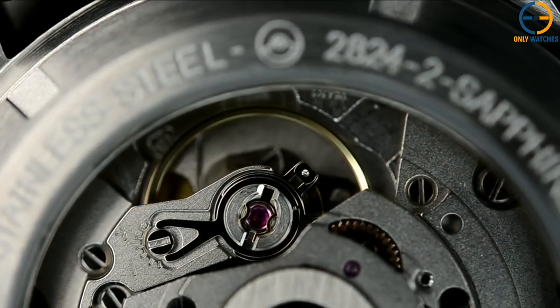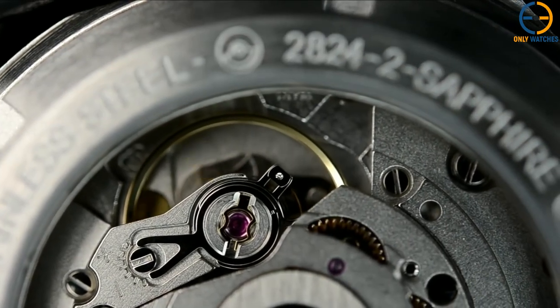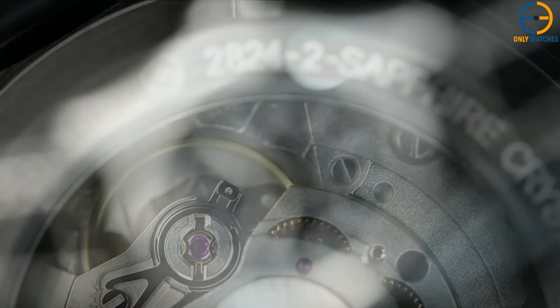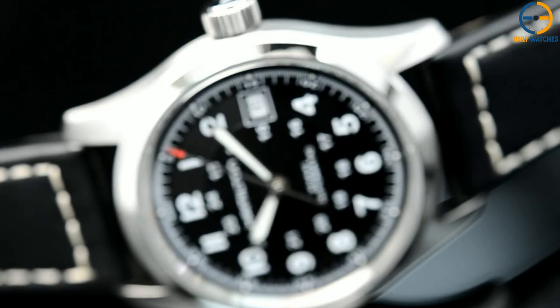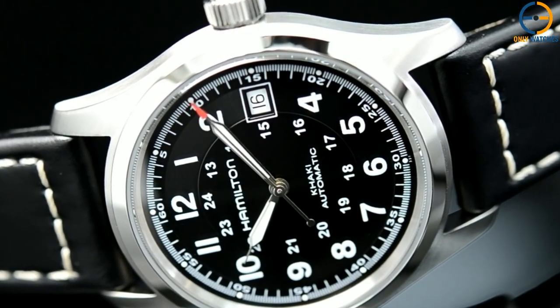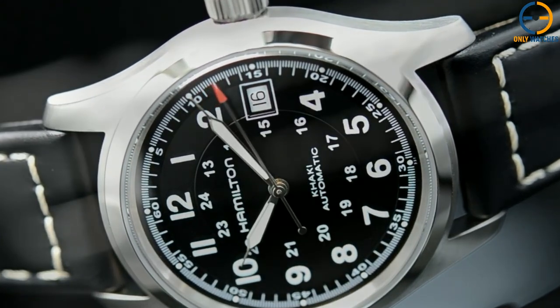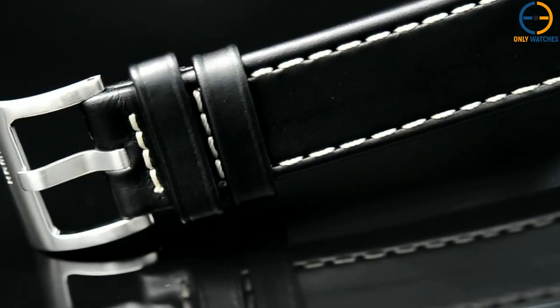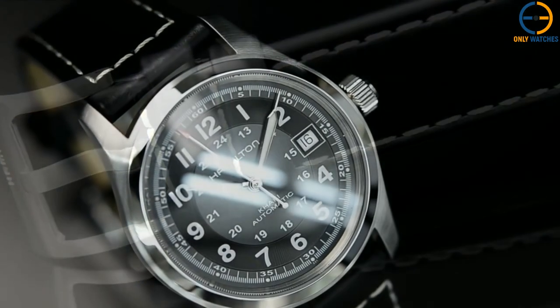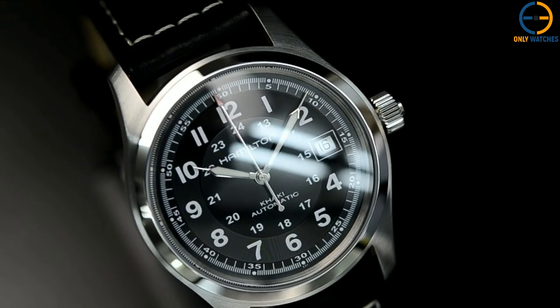Specs-wise, you will also receive a great deal. Inside the case is the H10 Movement by Hamilton, which, due to an 80-hour power reserve, provides reliable automated operation throughout the day. The dial is protected by a sapphire crystal. The watch is water-resistant up to 100 meters, and the case back is open so you can observe the movement. What's not to love about a wonderful automatic wristwatch that blends design, practicality, and affordability for only $460?